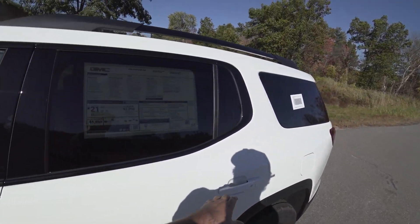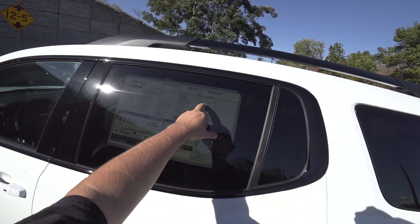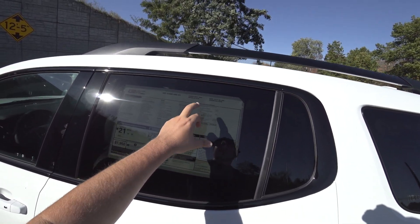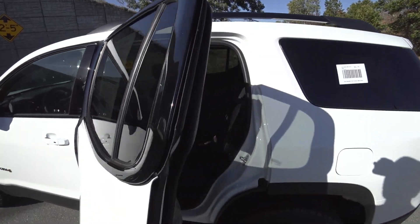Total price of $45,345. Options on this one include the dual Skyscape sunroof, jet black perforated leather, and the trailering package.